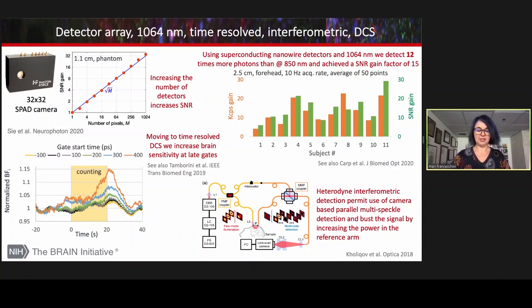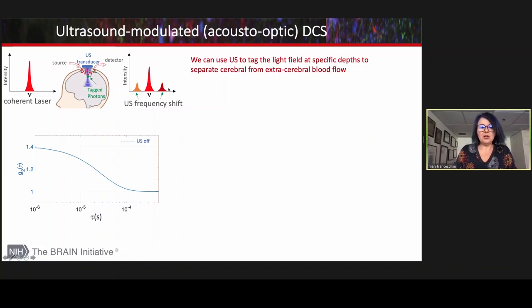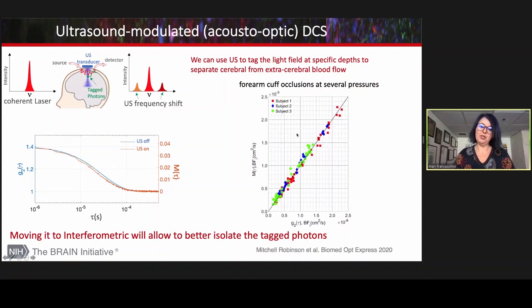Interferometric methods become really useful when you start to mix optics with ultrasound. In particular, acousto-optic imaging uses coherent light, like in DCS, and focused ultrasound shifts the color of the light. You want to detect the photons in this small area, and you can do that with an interferometer at the same frequency of this shift. We just demonstrated with DCS that sending an acoustic signal modulates the autocorrelation function, and if you look at the envelope with enough SNR, you can see that the envelope of the oscillation gives you the same blood flow as regular DCS.